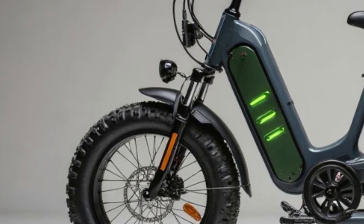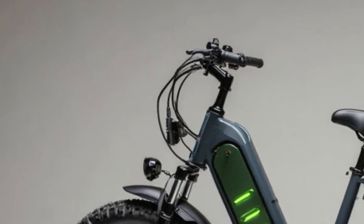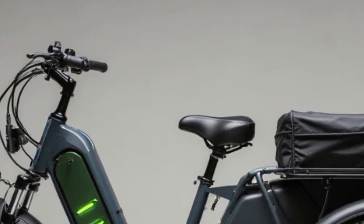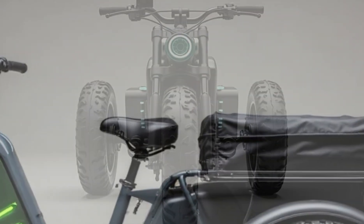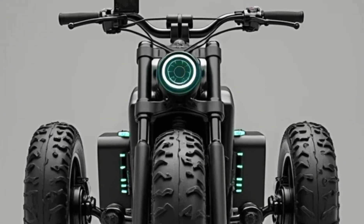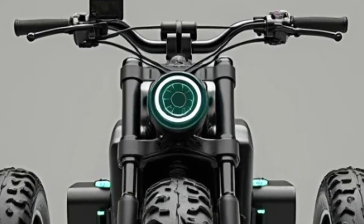Speaking of safety, the E-Trike includes hydraulic disc brakes on all three wheels, providing confident stopping power. The low center of gravity adds stability, especially when taking turns or carrying a load. And thanks to the reinforced chassis and weather-resistant components, it's built to handle rough streets and unpredictable conditions.